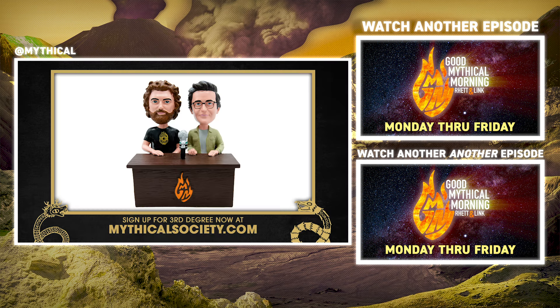Join the third degree quarterly or annual plan of the Mythical Society by December 31st to get the Rhett and Link bobbleheads. Visit mythicalsociety.com for details.